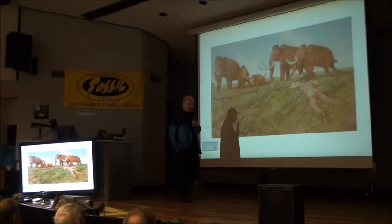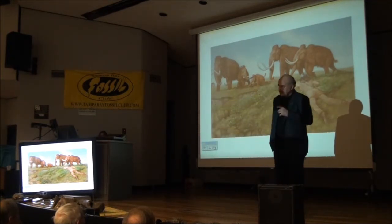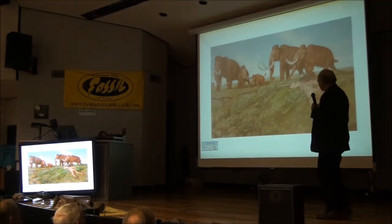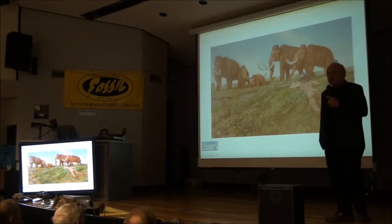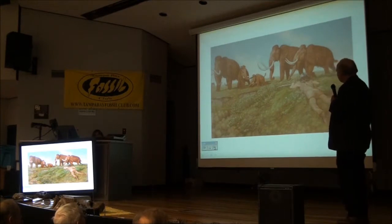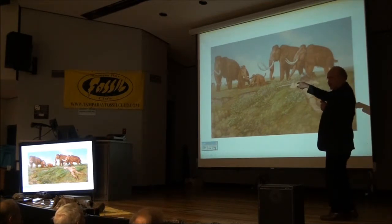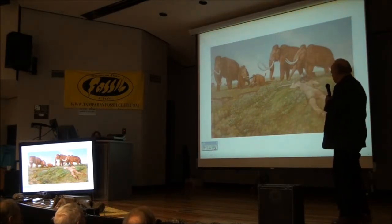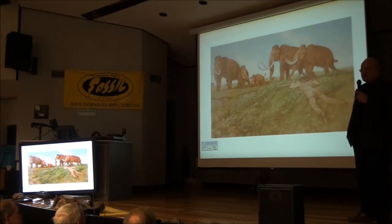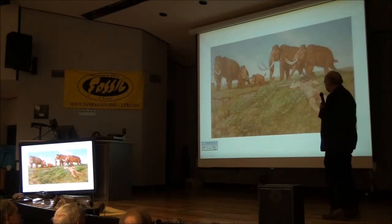This is a painting by a friend of mine named Carl Buell. He didn't like the painting because he said he got the shadow wrong. But it's probably a Clovis hunter sneaking up on a group of mammoths. And if I was that hunter, it's one of those little guys you'd be looking for — they're probably the ones you could take. Often we find that it's juvenile and adolescent mammoths that are in the kill sites, not always, but commonly.